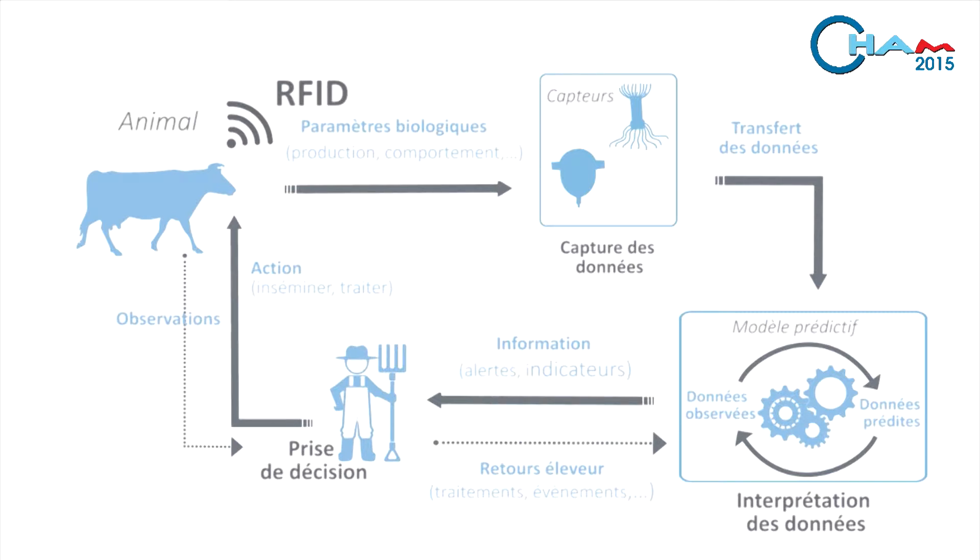There are also automatic systems that can be connected up to milking, for example.